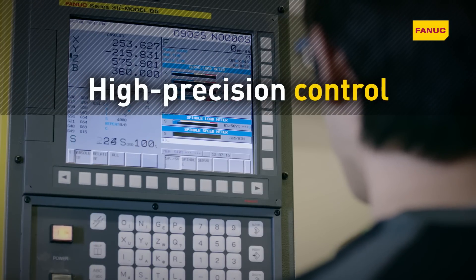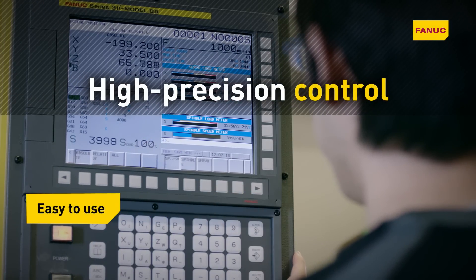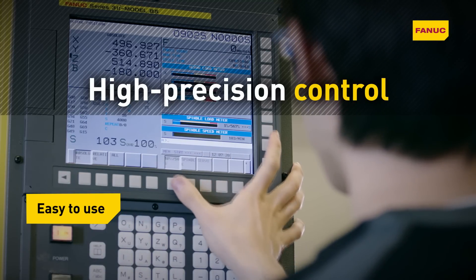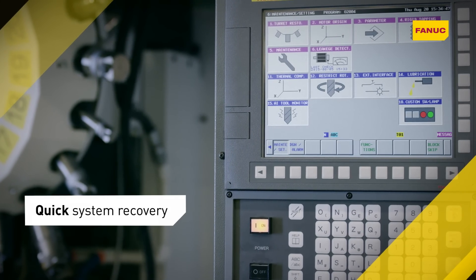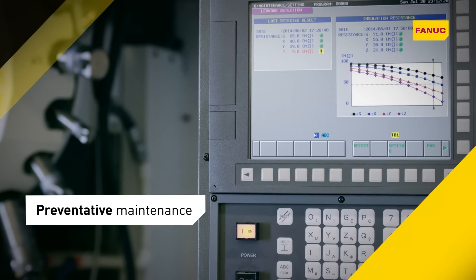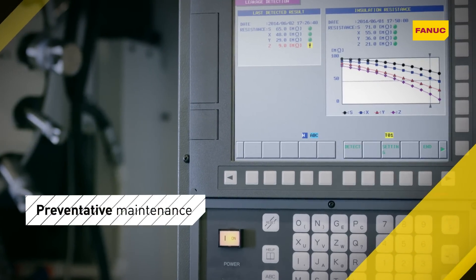RoboDrill incorporates the world's most reliable CNC. User-friendly and easy to program, it is fully customizable and contains a full set of codes to control additional devices. To ensure maximum technical availability, smart troubleshooting, quick system recovery and preventative maintenance guidance are all on board as standard.